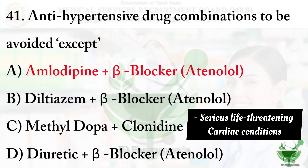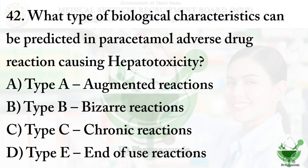The other combinations to be avoided: diltiazem plus beta blocker may produce bradycardia, which means it reduces the heart rate. Likewise, methyldopa plus clonidine can produce serious life-threatening cardiac complications.